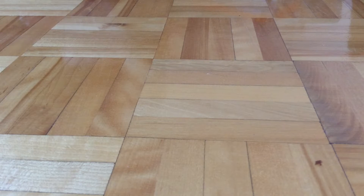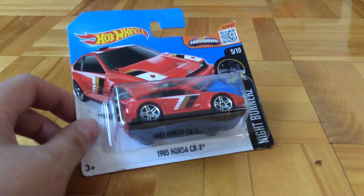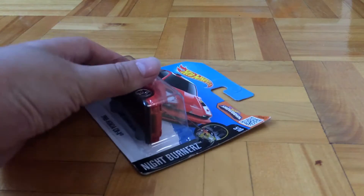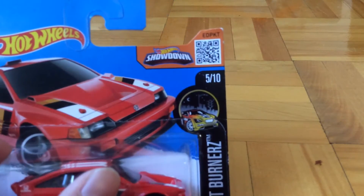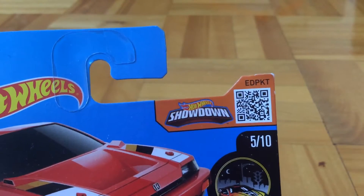Hello guys, this is the Pepperfish 501 here, and today I am going to open this Hot Wheels 1985 Honda CRX, part of the Nightburner series. This is number 5010 of the series. The Hot Wheels showdown code is EDPKT.